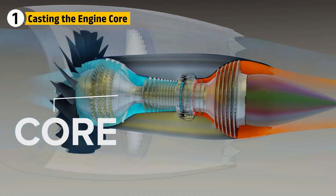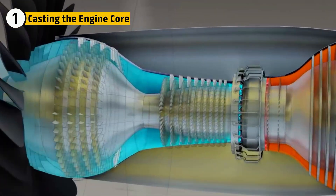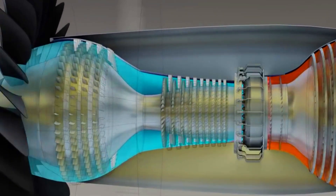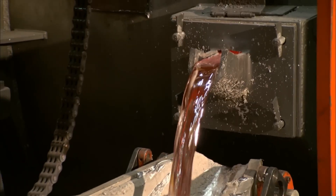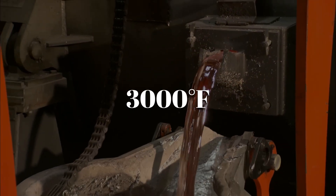Every jet engine begins with a core, the backbone that holds everything else together. For the F-47's power plant, that starts in a foundry where superalloys are melted at more than 3,000 degrees Fahrenheit.